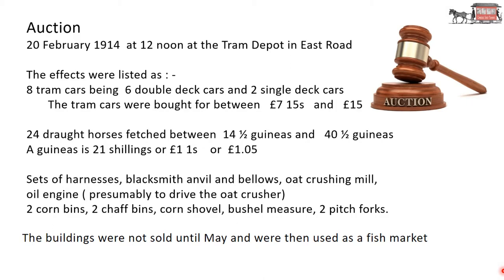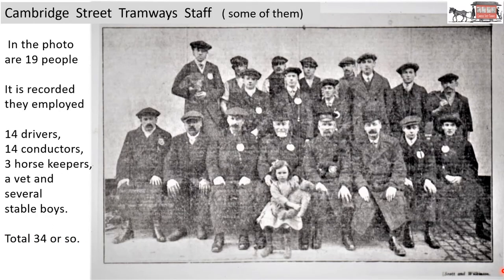The buildings were not sold until May, when they were used as a fish market. This is the only picture I've found of some of the Cambridge Street Tramway staff. In the photo there are 19 people. It is recorded they employed 14 drivers, 14 conductors, three horse keepers, a vet and several stable boys — a total of about 34. So presumably the 19 people in the picture were those available when the photographer was. Presumably this picture is in the tram depot — there's the change in floor structure from locks to smooth.